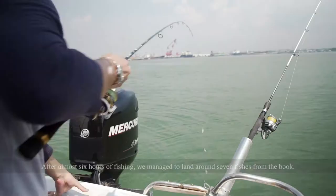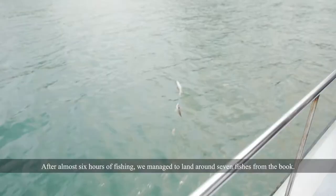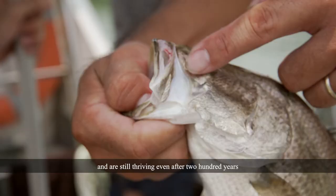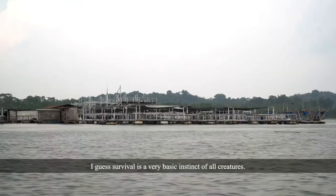After almost six hours of fishing, we managed to land around seven fishes from the book. It's interesting to note that despite Singapore's highly urbanized coastline and extremely busy shipping lanes, the fishes show their tenacity and are still thriving even after 200 years when Farquhar studied them and commissioned them to be drawn by local artists. I guess survival is a very basic instinct of all creatures.